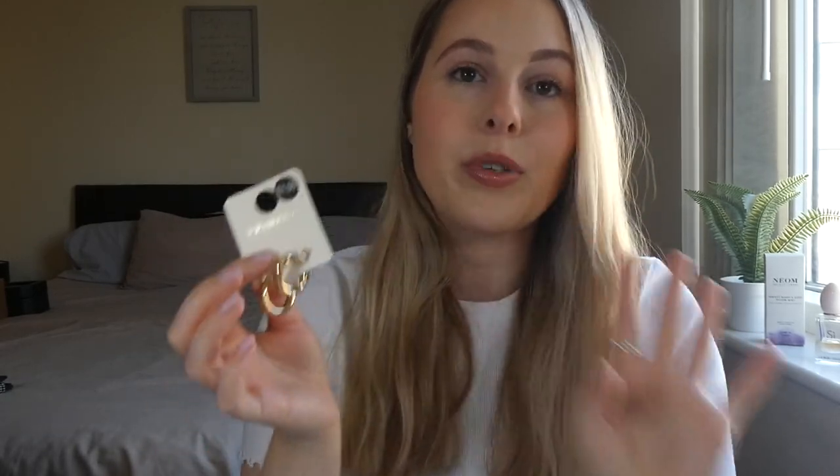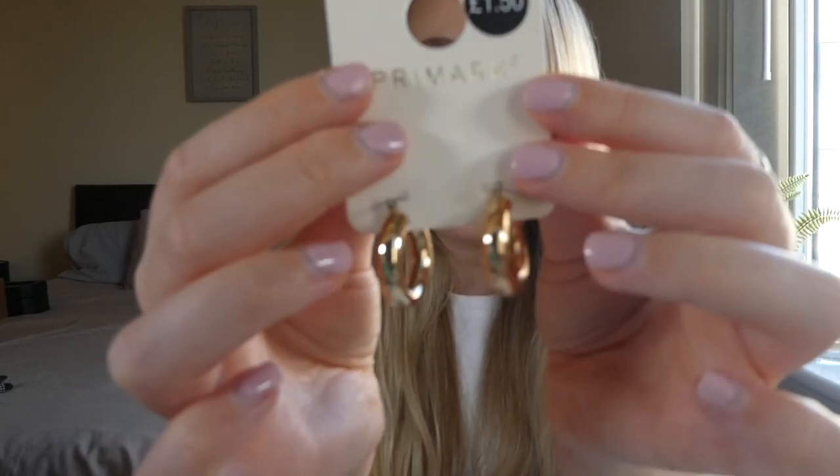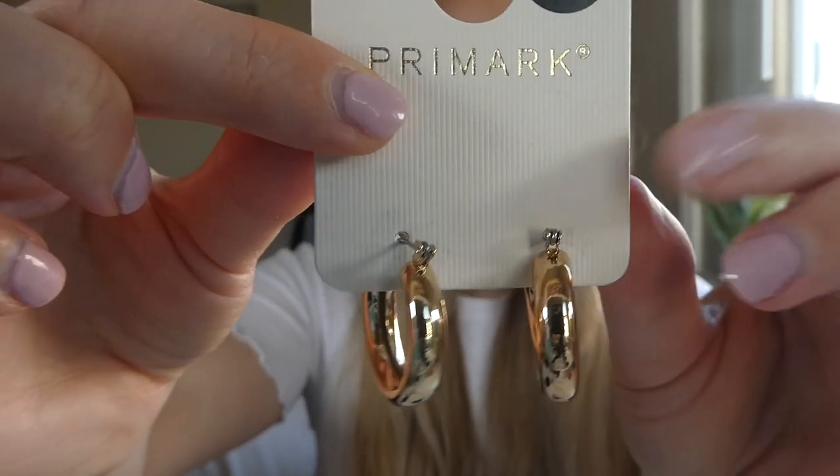Next up I picked up these gold hoops. I actually own a pair of gold hoops from Primark that I've literally worn to death — they've tarnished and the gold has come away. So I thought it was time to treat myself to a new pair. I found these ones, which I think are so nice. They're a bit smaller than the ones I have, but pretty much the same style. These are £1.50 — an absolute bargain. I feel like gold hoops really dress something up but they're easy jewellery to wear. I can't leave them there for that price.